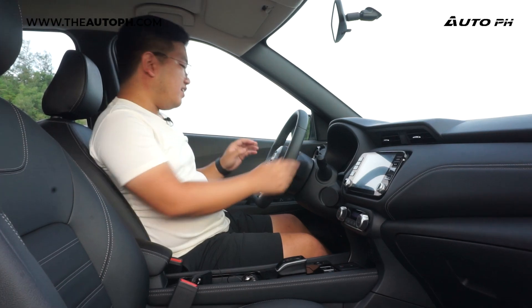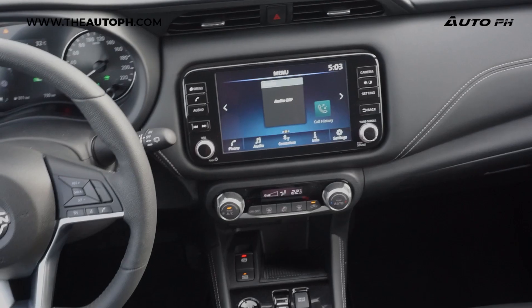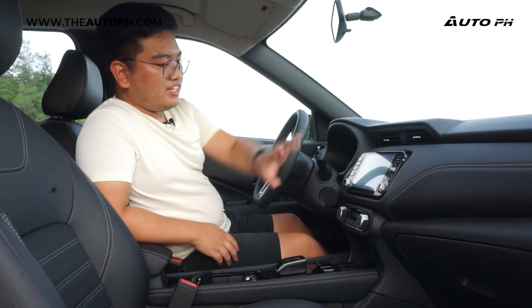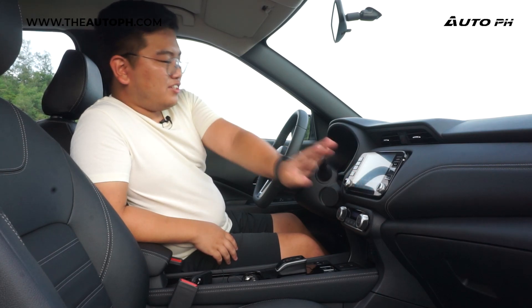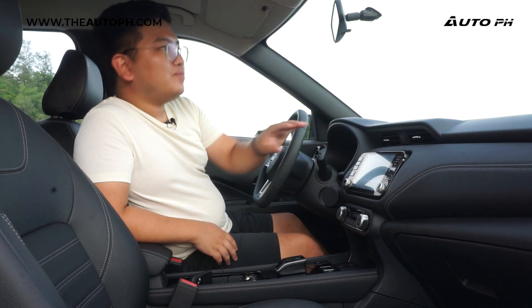This is actually really easy to use. For the infotainment system, we have a really nice 8-inch touchscreen Nissan Connect system. As usual with other Nissan vehicles, it's very easy to use and very responsive. There's a volume knob, tuning knob, and lots of buttons, which make it a lot easier to use than some others.